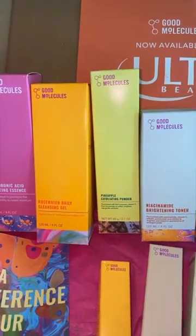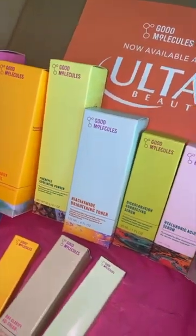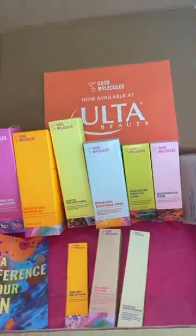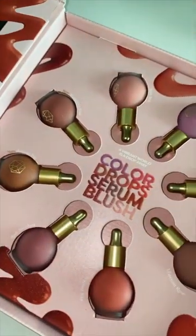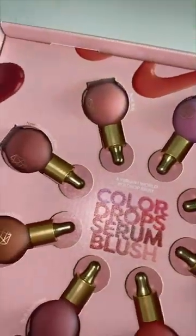Good Molecules is one of my favorite skincare brands, and they are available at Ulta, so they sent me a bunch of little goodies to test out, even though I've already tested them. Our beloved M Cosmetics has reformulated and repackaged their color serum drops, as well as added new colors. This packaging was just amazing!